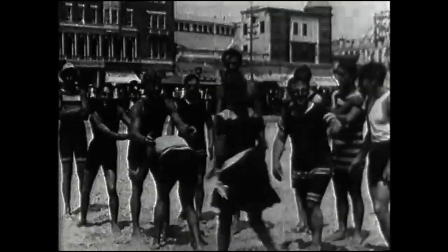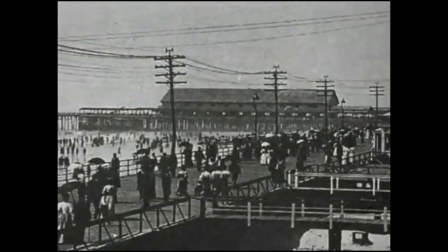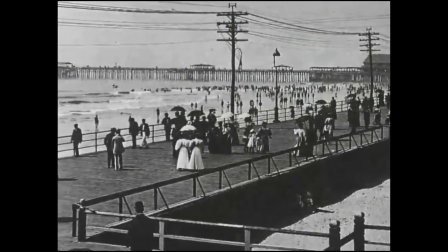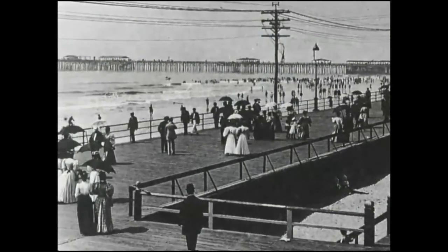In 1870, the railroad company and hotels conspired to build a boardwalk along the beach. Both had grown tired of tourists tracking sand into the trains and the hotel lobbies. And on June 16, 1870, Atlantic City's first boardwalk opened. It was one mile long, ten feet wide, and just a few feet above the sand.